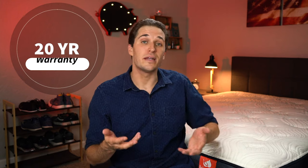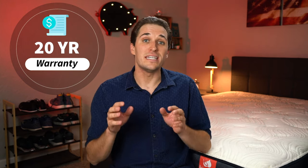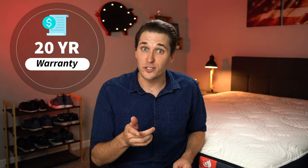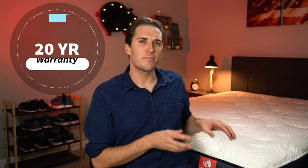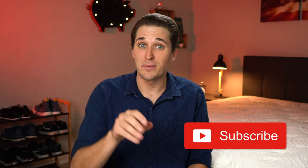On the flip side, if you end up enjoying the Big Fig and decide to keep it, it's backed by a 20-year warranty, which is actually double the industry standard. We'll link more information about the specific policy details for Big Fig down below in the description. And while you're down in that description box, if you want to help support us hardworking folks over here at the Slumberyard, give this video a like and subscribe to the channel for more.